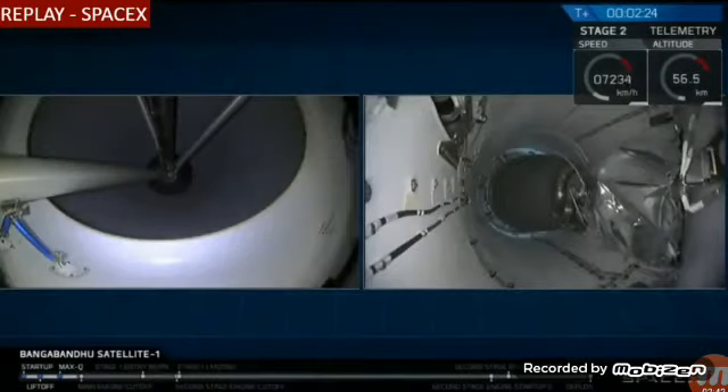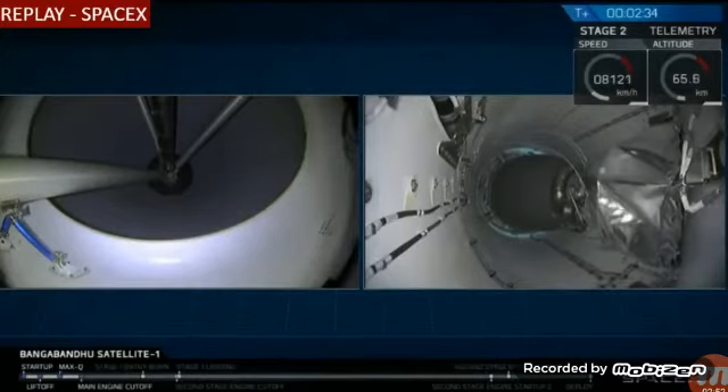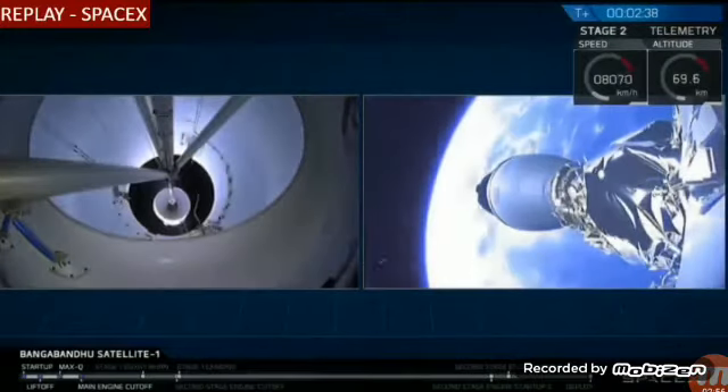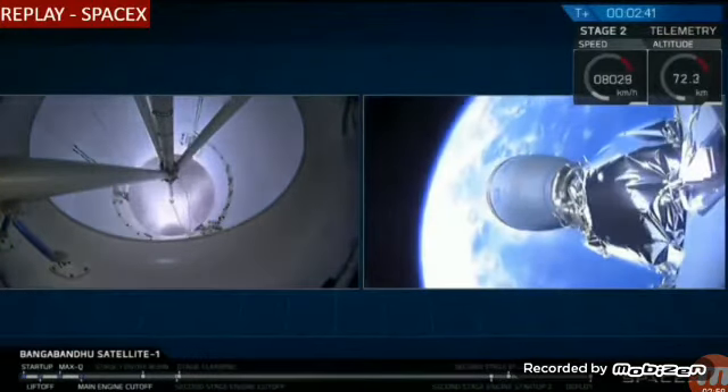Main engine cutoff happening just a few seconds from now. Here we go. Cut off.